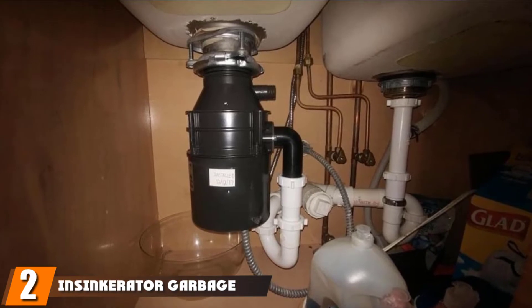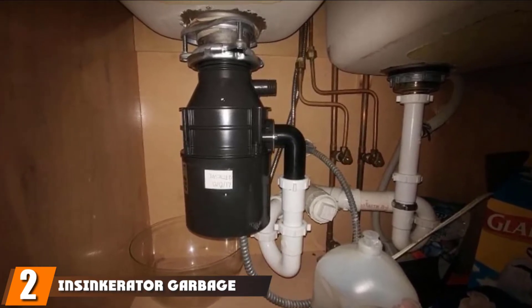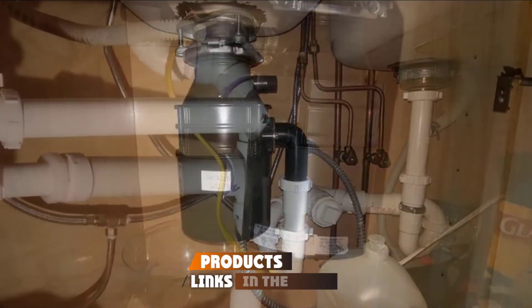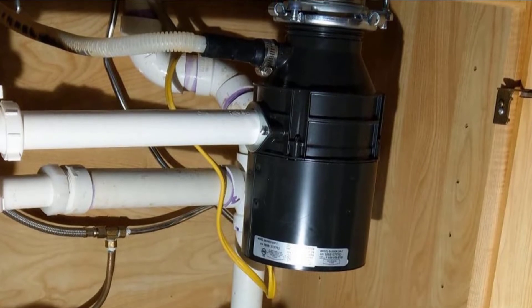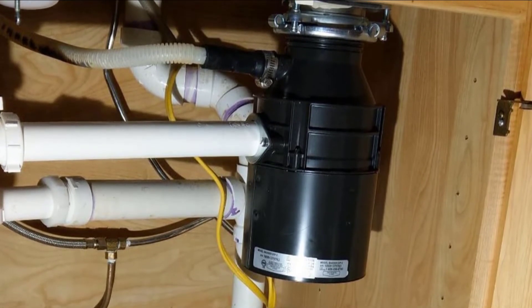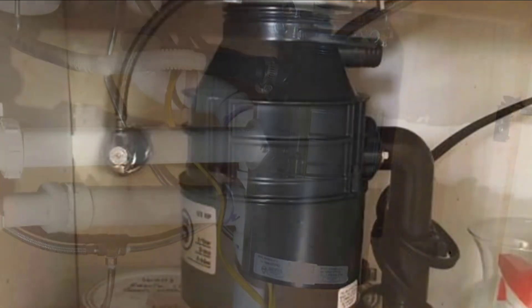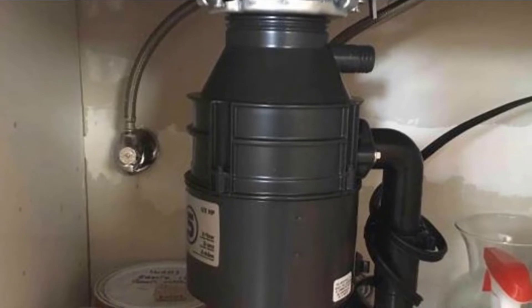Moving on to number two, we have the InSinkErator Badger garbage disposal. Customers love InSinkErator's best-selling line of Badger garbage disposals. They are available at several speeds, but we like the Badger 5X model, part of the brand's Power Series of disposals. It has a compact, space-saving design and 3/4 horsepower, which can handle most food scraps — that should be plenty of power for most kitchens.